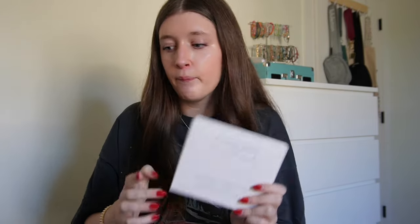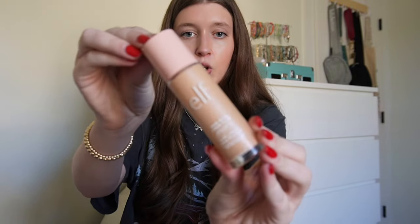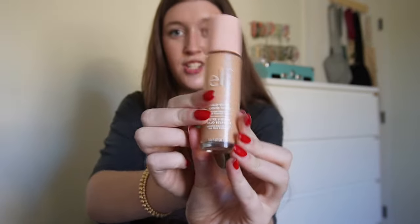Also in my stocking I got these Clean Skin Club towels — these are the bomb. If you do not have these, you need them. Also I got these little cute tips, and also in my stocking I got the Elf Halo in shade two.